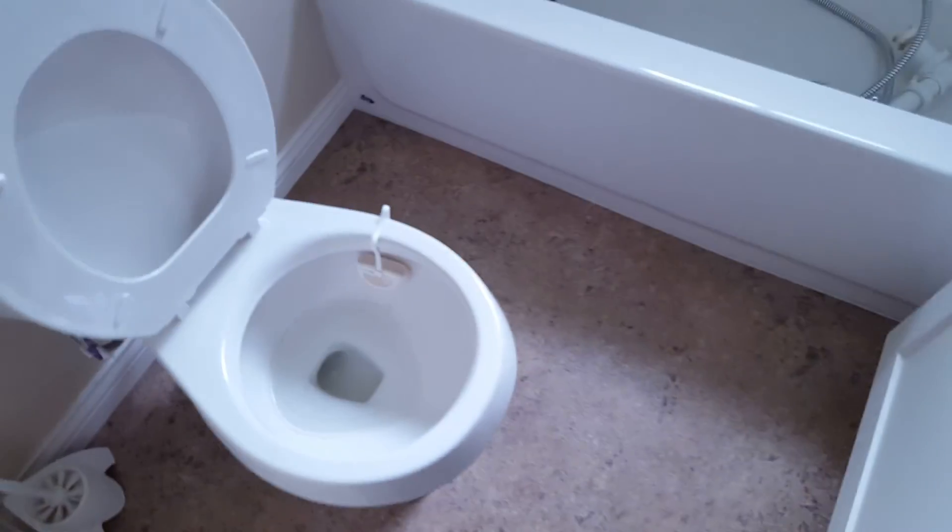Bathroom — I think he said he's going to leave the bathroom flooring the way it is. It's pretty spacious as well. Looks like bifold doors. It's a quaint little area — shower, toilet. Hey, it works.